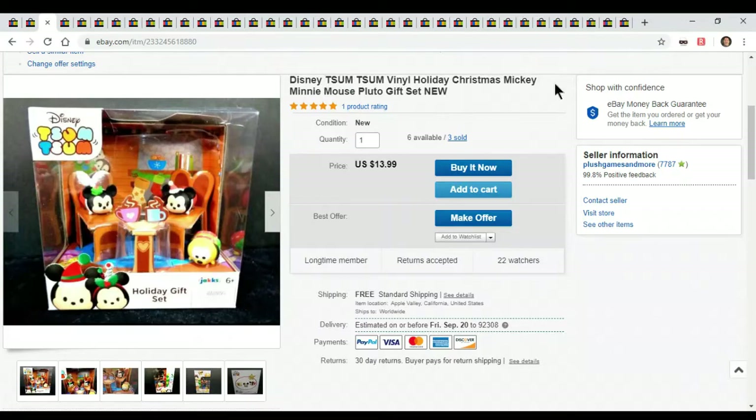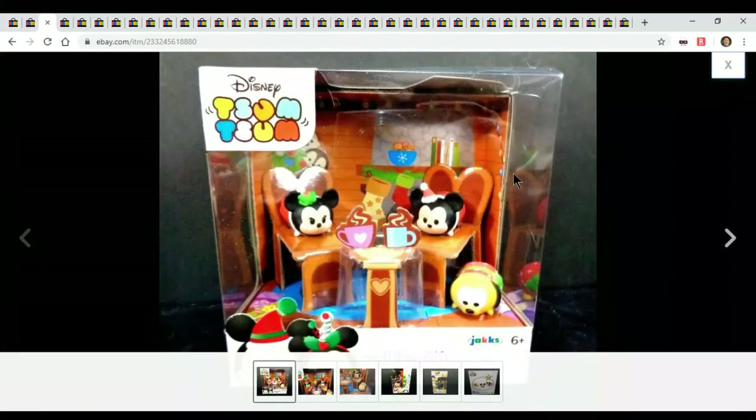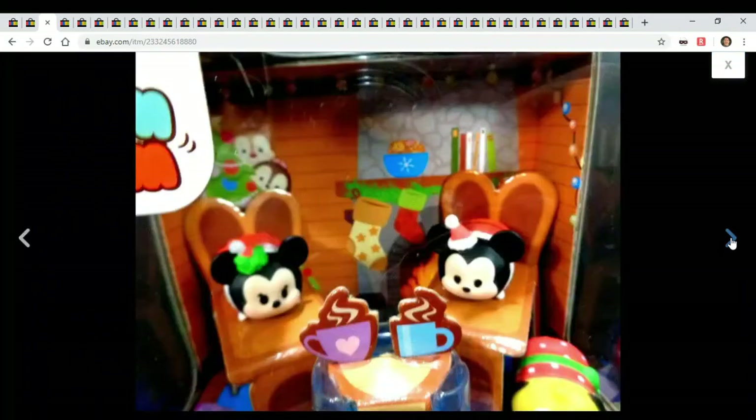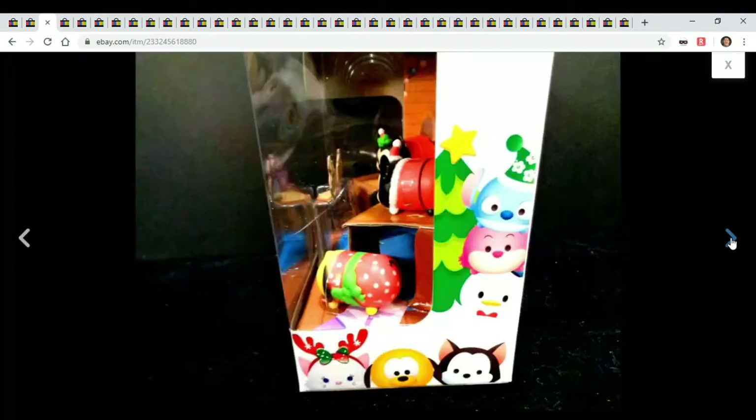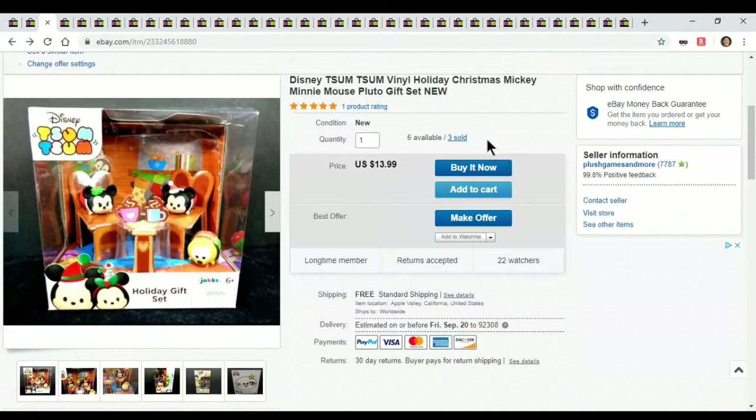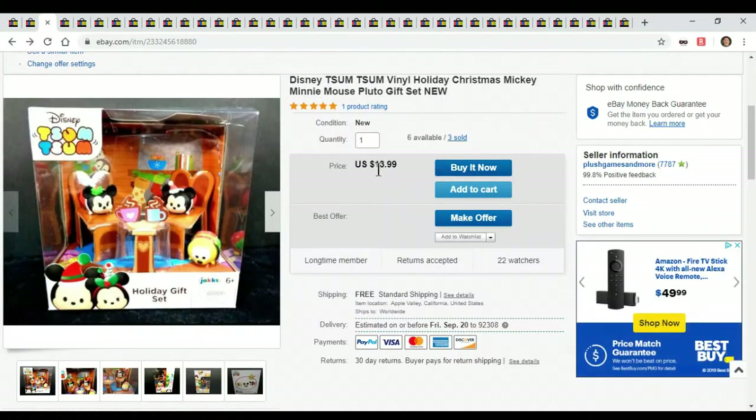This is a little Tsum Tsum Christmas mini Pluto gift set. I purchased them on Amazon — they were a big sale, I believe they were a couple dollars a piece, maybe a couple years ago. It's just a little gift set, nothing huge. But Christmas is coming, I got to get more Christmas items up there. I've already sold three of them for $13.99 each, so they're selling. They're not big profit margins, but hey, what the heck.